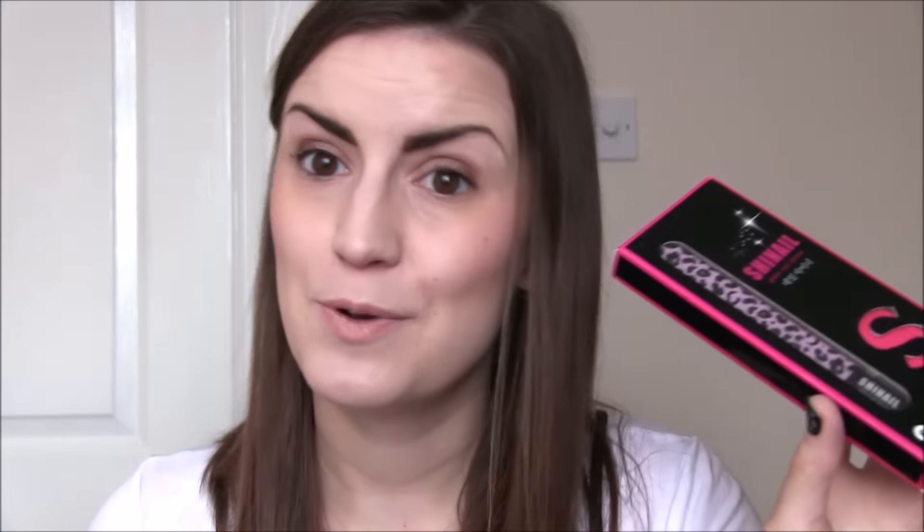I also got for Christmas a She Nail glass nail file. Holly has worked with this brand for a little while now and I've never actually used a glass nail file. I've always been a little bit scared to use one, so this is going to be my time, and I got the one in the leopard print.